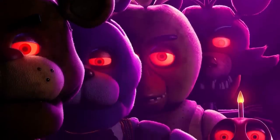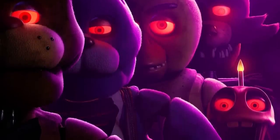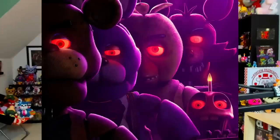I genuinely cannot get over how spot on these guys look. Even Mr. Cupcake — little Carl the Cupcake — he looks freaking insane. They all look absolutely amazing. Freddy's bow tie looks like an actual real legit bow tie. It's got so much detail on it.